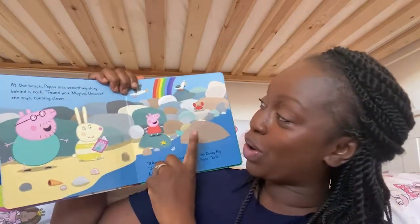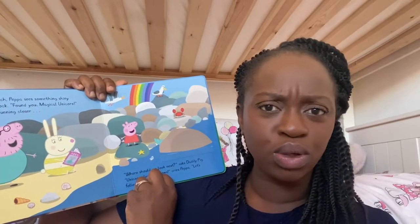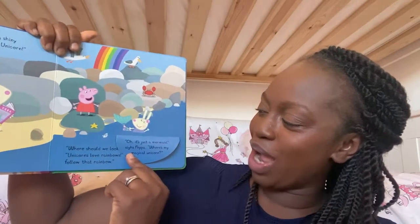"Where should we try now?" asks Daddy Pig. "How about the beach?" says Peppa. "Great idea!" says Daddy Pig. At the beach, Peppa sees something shiny behind a rock. "Found you, Magical Unicorn!" she says, running closer. Shall we look behind the rock and see if Peppa's Magical Unicorn is there? Do you want to help me look behind the rock? Is that Peppa's Magical Unicorn? Oh no! "It's just a mermaid," sighs Peppa. "Where's my Magical Unicorn?"